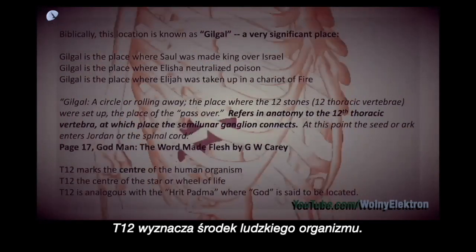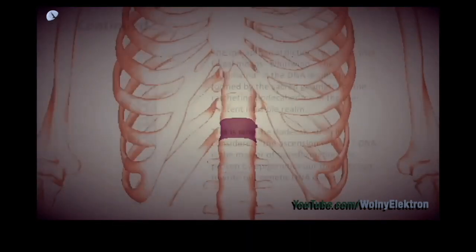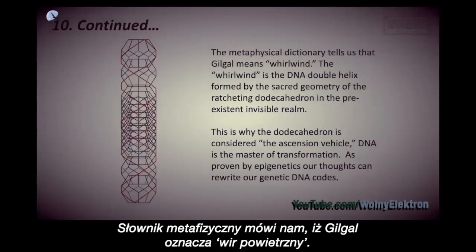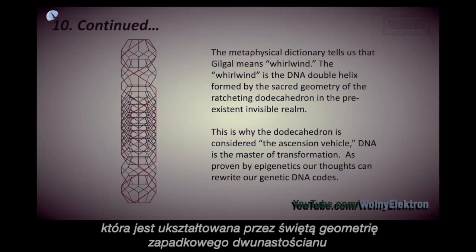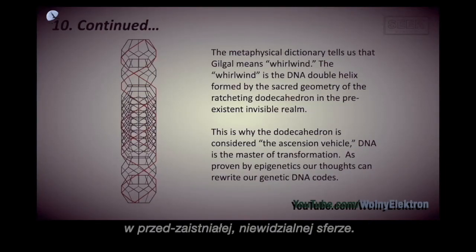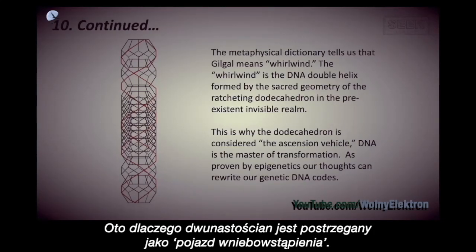T12 marks the centre of the human organism. The metaphysical dictionary tells us that Gilgal means whirlwind. The whirlwind is the DNA double helix, which is formed by the sacred geometry of the ratcheting dodecahedron in the pre-existent invisible realm. This is why the dodecahedron is considered the ascension vehicle.